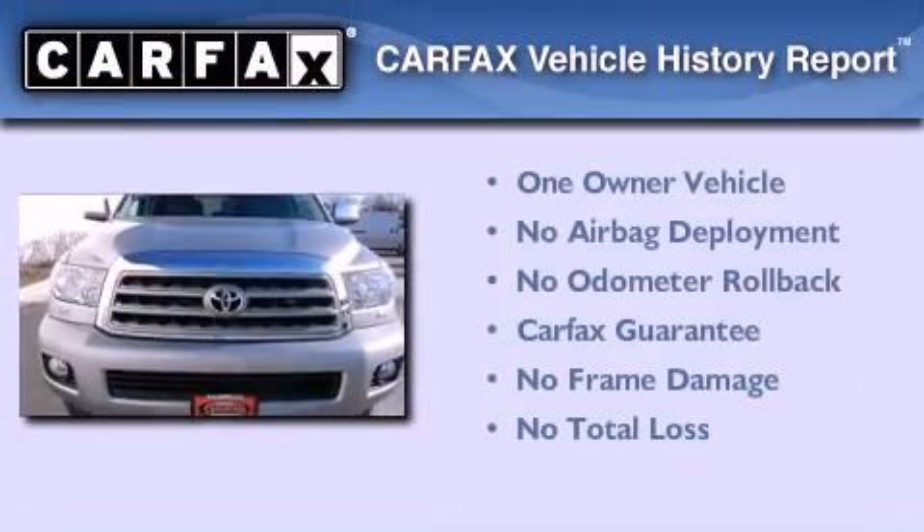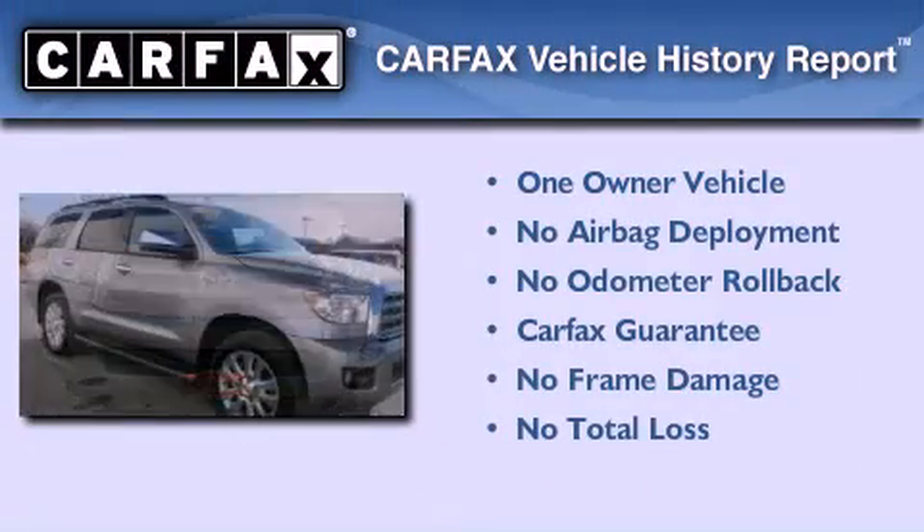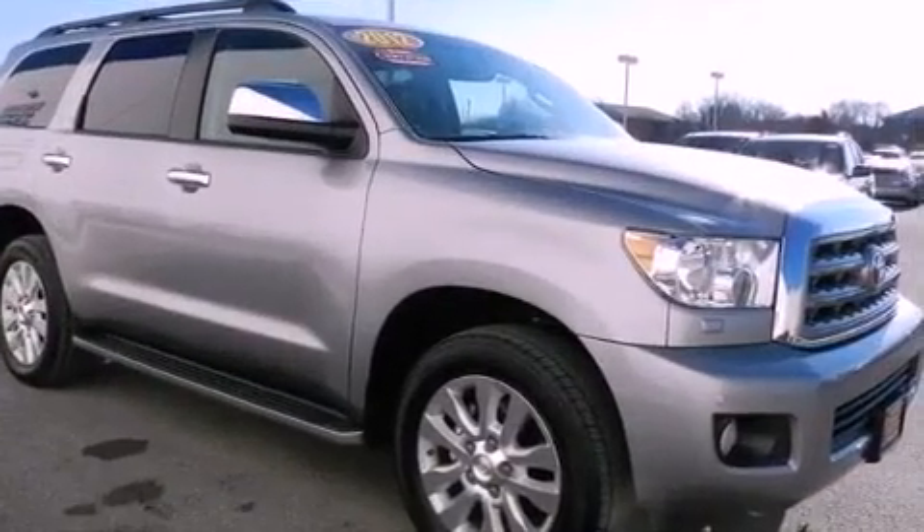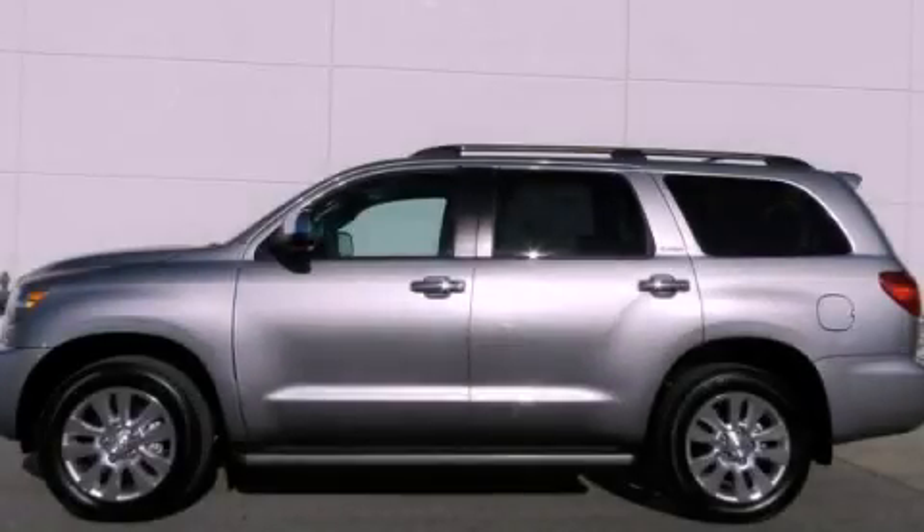This SUV has had only one owner, and it qualifies for the Carfax buy-back guarantee. Contact us today and schedule your opportunity to see this vehicle in person.